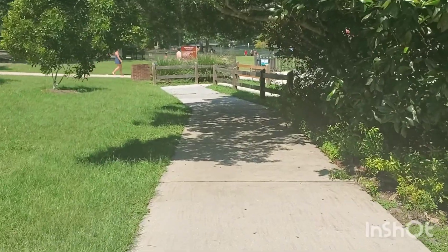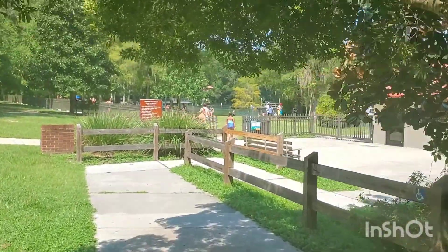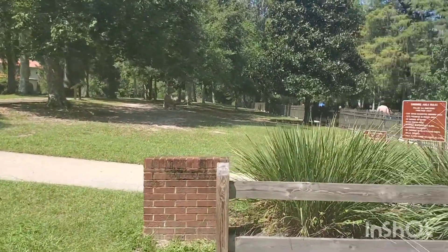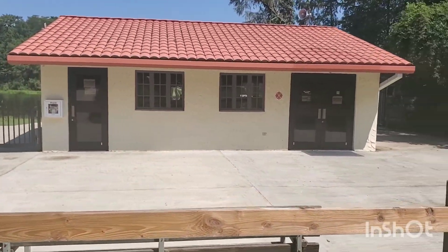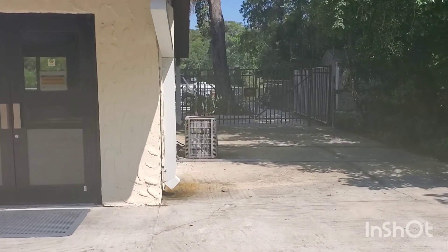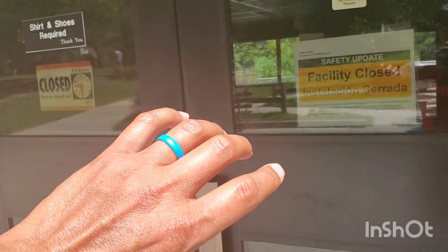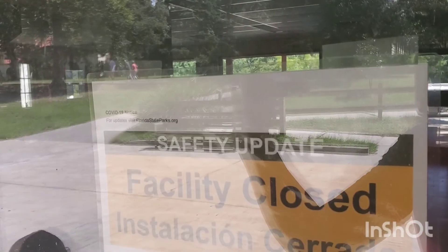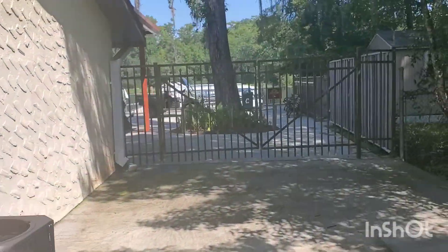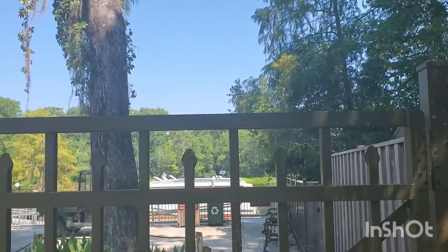This pathway takes you to the fenced-in area of Wakulla Springs. If you took this pathway it leads you up to the lodge area, which we'll show you later. Here's the boathouse — last time we took a boat ride and had to come through here. They give all kinds of information about Wakulla Springs inside, but the boat tours aren't running because of COVID.